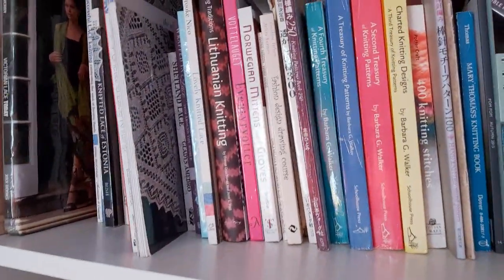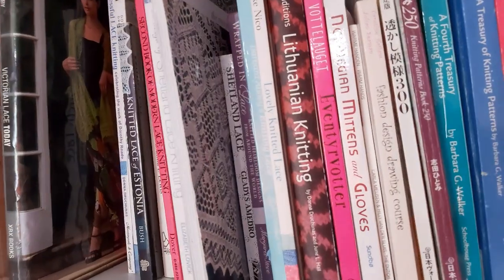I thought it'd be interesting to go through some books I have and show you what's on my bookshelf and why I've got some of those books. I'm not going to go through all of them because there's too many, but I will show you a look at all the books. We'll go through what's on the shelves and then look at a few more books in detail, some of my favourites and why they are my favourites.